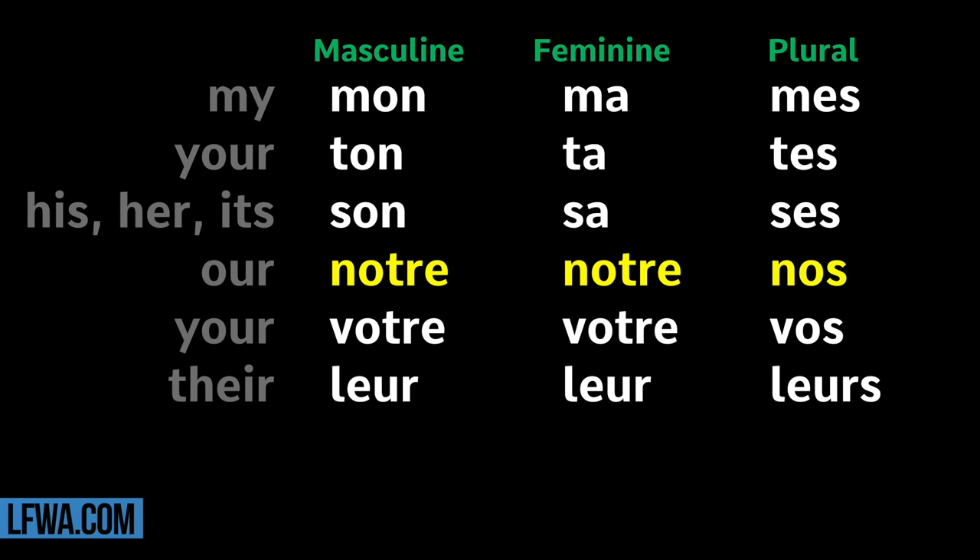Your (formal/plural): Votre, Votre, Vos. Their: Leur, Leurs.